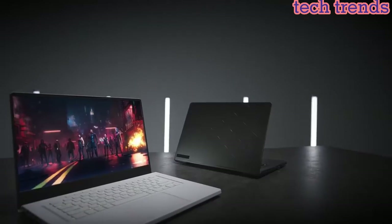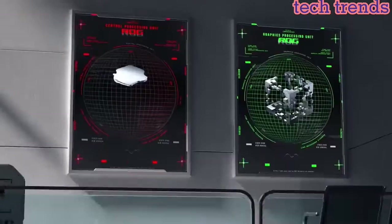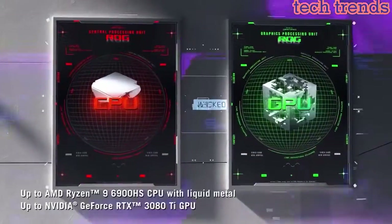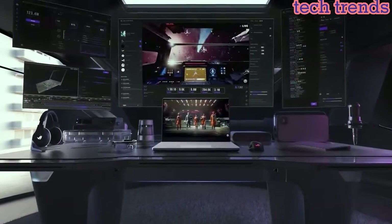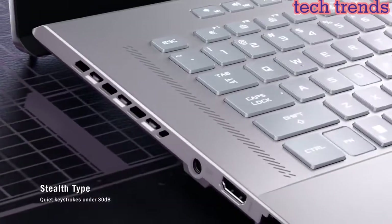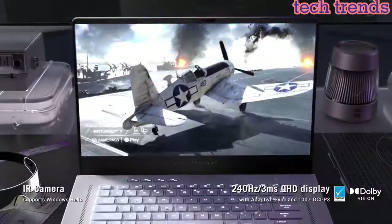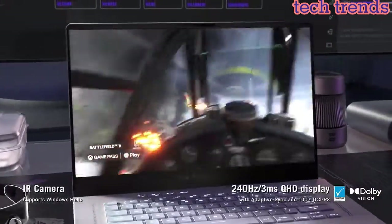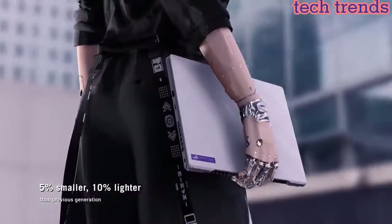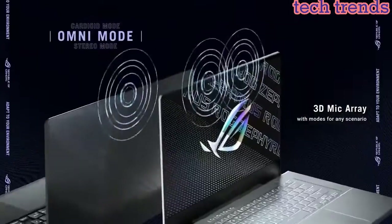15.6-inch 165Hz IPS-type Quad HD display, 2560x1440, with Adaptive Sync. 16GB 3200MHz DDR4 RAM, 1TB PCIe NVMe M.2 SSD. RGB backlit precision gaming keyboard. Windows 10 Home, 0.78-inch thin, 4.2lb ultra-portable form factor. Wi-Fi 6 802.11ax, USB Type-C charging capable. Color: Eclipse Gray.